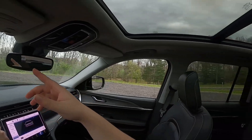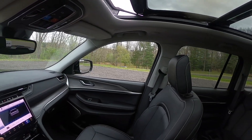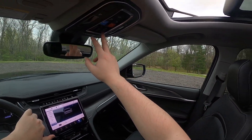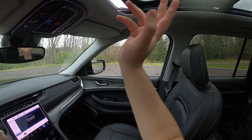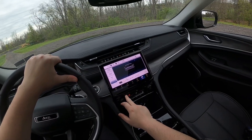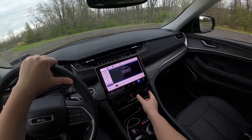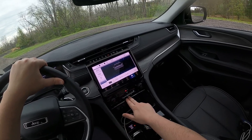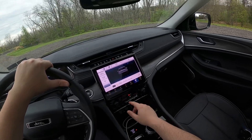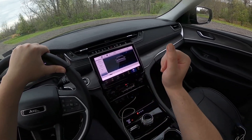You also get this really nice panoramic roof. Opening it up — it doesn't go back super far, but it's nice having that big glass window up there. You can also close the shade, but I'll leave it open. It adds a lot of nice light into the interior. You get three-level heated seats and a heated steering wheel. You get really nice volume and tune controls, and more climate controls down here — front and rear defrost, climate mode, AC, fan speed, and temperature. Very easy to control the climate in this car.